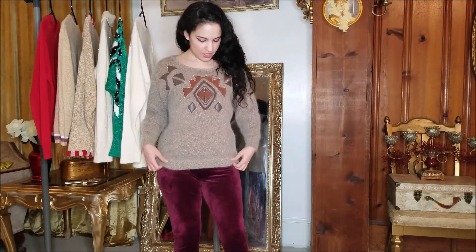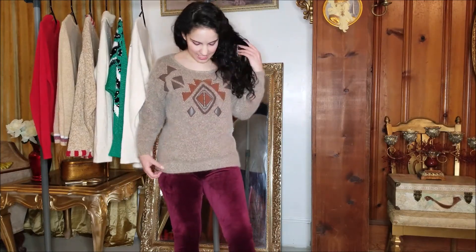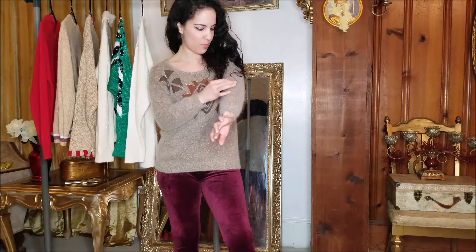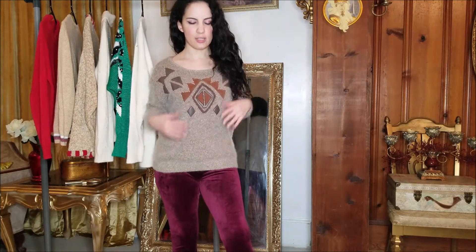Today's haul is going to be a collective sweater haul. I'm going to start off with this one that I'm wearing. It's a vintage sweater, probably from like the 1980s or something like that. It had a lot of pills on it when I first got it, but I just pulled them off. I also have one of those machines that does that too, so I might touch it up a little bit more later.